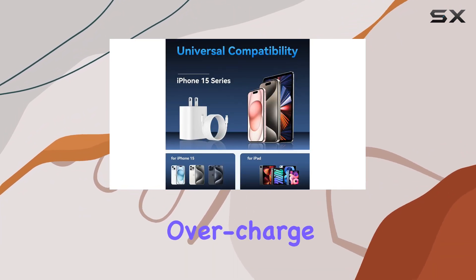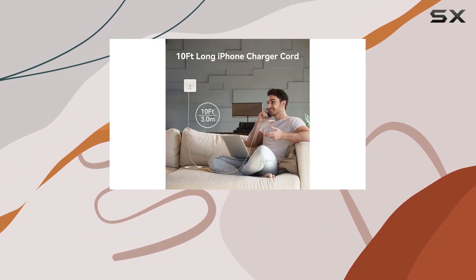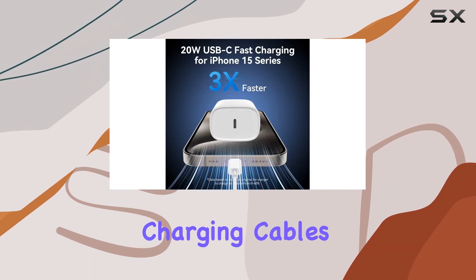The built-in multi-protection system ensures a safe and efficient charging experience, preventing over-voltage, overcharge, and overheating. In the box, you get not one but two sets of this powerhouse combo — two fast-charging blocks and two long 10-foot charging cables.